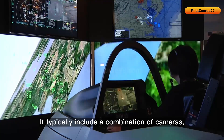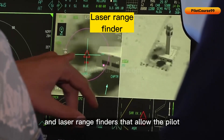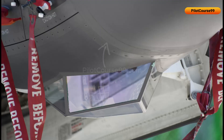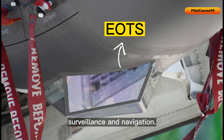It typically includes a combination of cameras, infrared sensors, and laser rangefinders that allow the pilot to identify and track targets visually, regardless of weather or time of day. The EOTS system can also be used for reconnaissance, surveillance, and navigation.